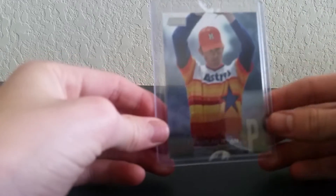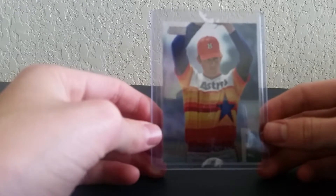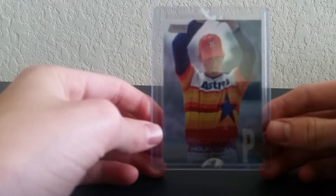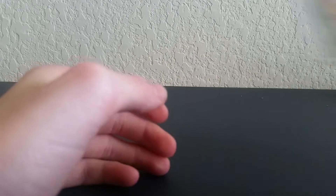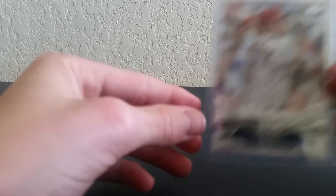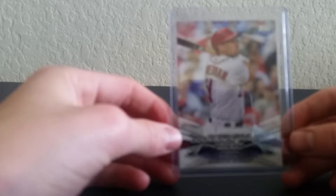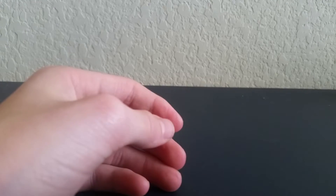Then we have a Nolan Ryan that I got from a YouTuber — I wish I remembered his name but I cannot, I'm sorry. And we have a Ryan Zimmerman Comeback Player of the Year award. Alright, these last two cards I know are worth money, but I'm not selling them whatsoever.